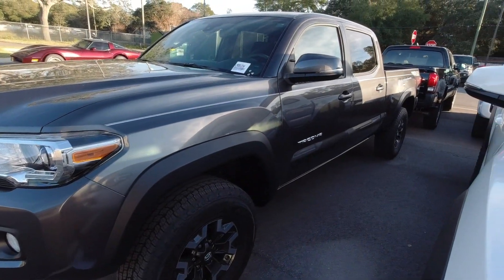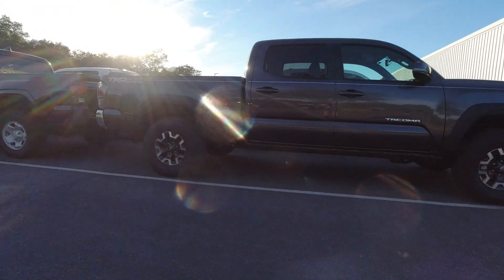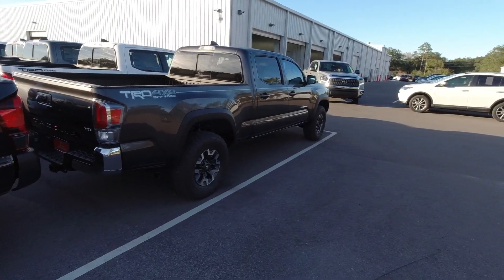It was this one right here — magnetic gray metallic, no premium package or anything like that, but it did have a six-foot bed, which is something I never considered before in the Tacoma. They look alright stock, but if you level it out, bigger tires, they look awesome. And TRD Off-Roads come with a lot of amenities.